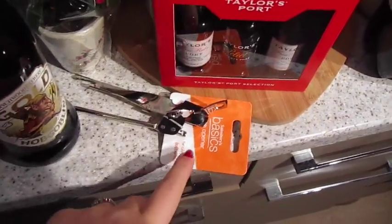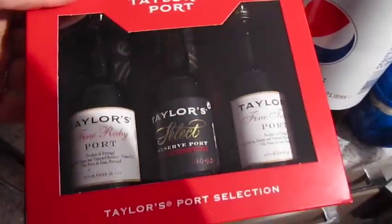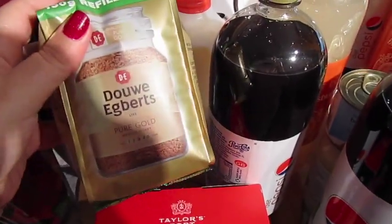Can opener, because I broke ours this week. And we've got a port selection gift thing. Some red milk. Some Douwe Egberts coffee — this is the refill pack so you just fill up the glass jar. Less waste.